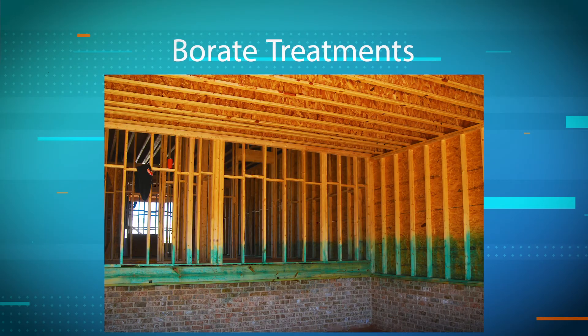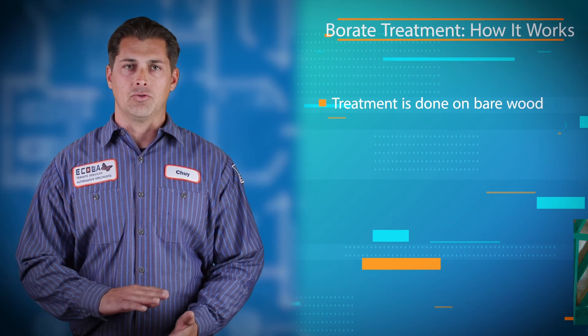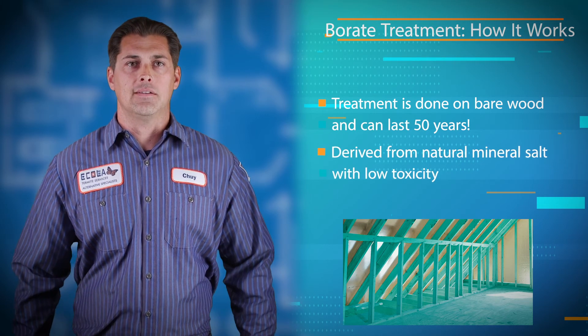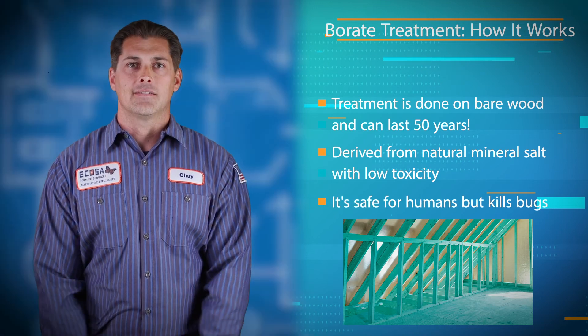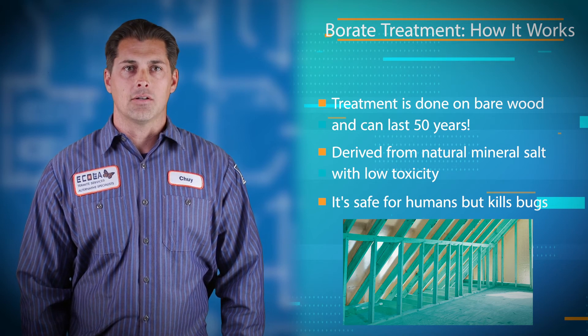Another method we have is borate. It is more of a preventative treatment. It's a concentrated salt — basically like concentrated salt water. This treatment is used on bare wood with no paint, no stain — it goes directly on the wood. It's a topical treatment that can last up to 50 years and it's one of the best termite prevention techniques around. Borates are made with a natural element already present in the environment and never have to be reapplied. This has an extremely low toxicity and it still kills bugs and has a very long-lasting effect.